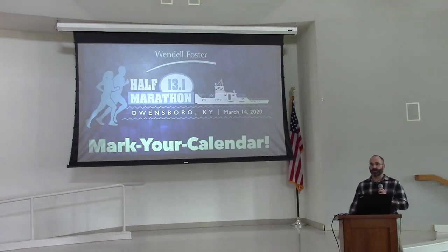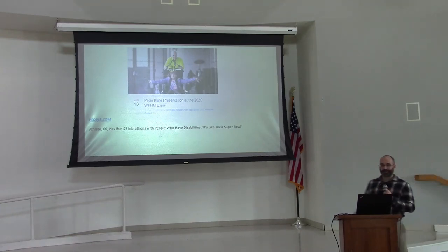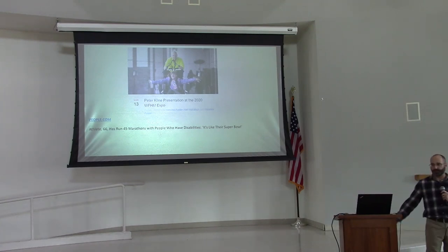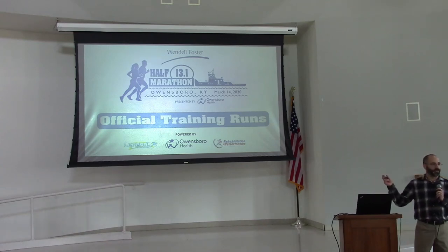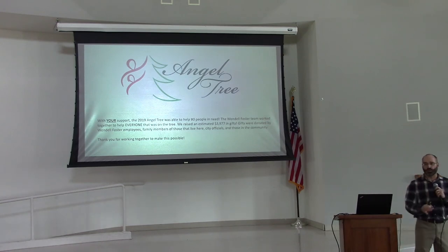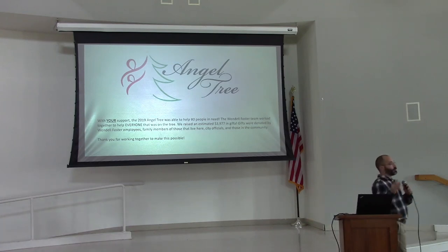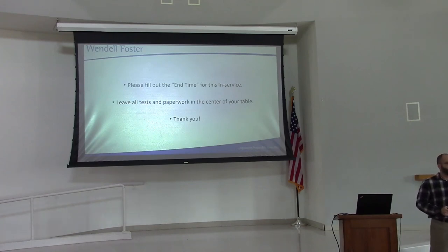Coming up, we have our half marathon. Please show your support by showing up on March 13th — there will be a motivational talk beforehand. Training runs have already started. For those who participated in our angel tree: because of you, we raised almost $4,000 this year to make Christmas possible for service recipients and neighbors of staff in need. Thank you for your generosity. Please put your end time as 9:55, leave all tests at the center of the table, and try to have a great day.